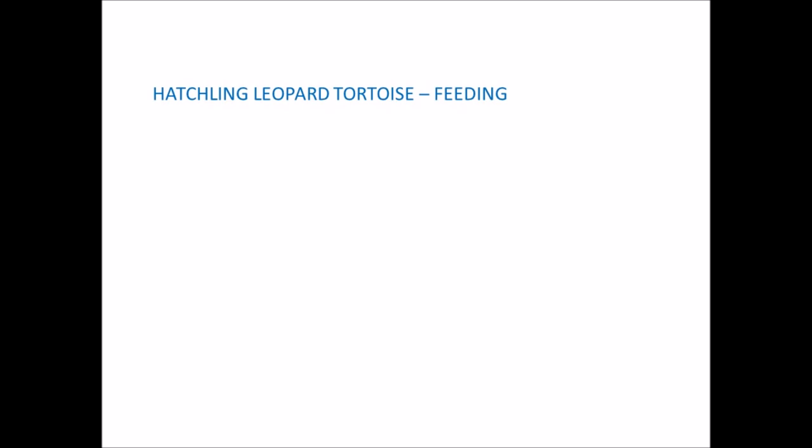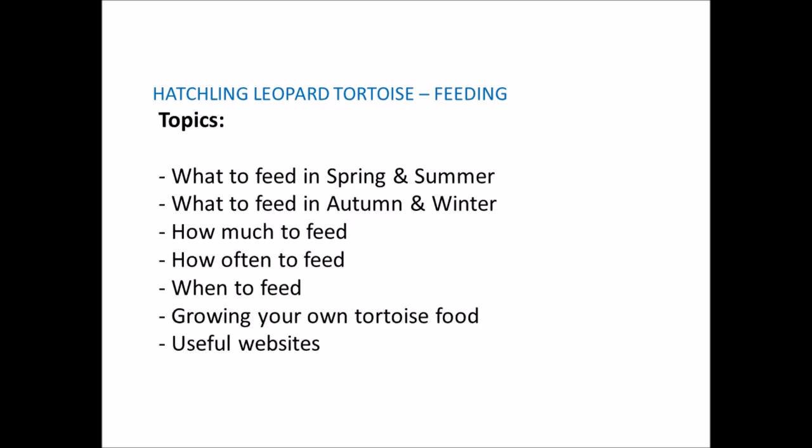The topics I'll be covering are: what to feed in the spring and summer, what to feed in the autumn and winter, how much to feed, how often to feed, when to feed, growing your own tortoise food, and I'll also include my go-to websites at the end of the video. This video is focused on the UK but the food requirements are also applicable to other countries — warmer climates follow the spring/summer guidelines, cooler climates follow the autumn/winter guidelines.